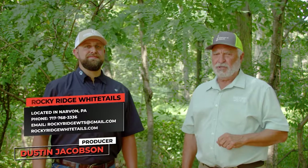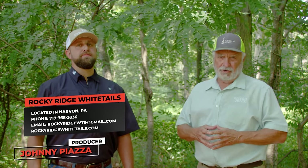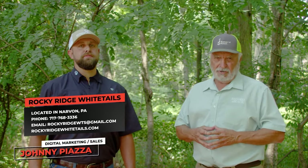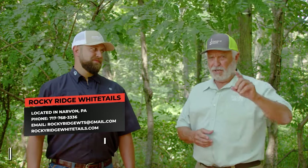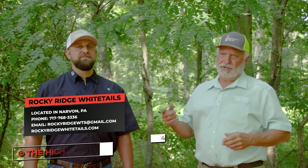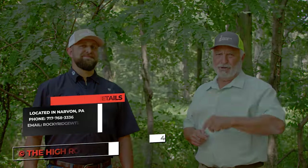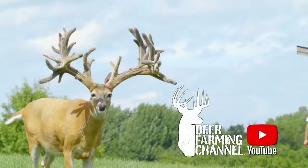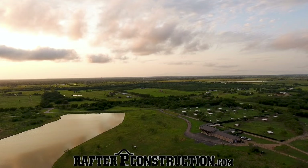Thanks for joining me. If you want more information on Rocky Ridge Whitetails, contact John Irvin Stolfus at the phone number on the screen right now, or on his website — he'd love to hear from you. I'm Keith Warren. Appreciate you watching, and check out the Deer Farming Channel where you can replay this show over and over again because there's a lot of information — and you're going to find a lot of other shows there too if you want to learn more about deer farming.